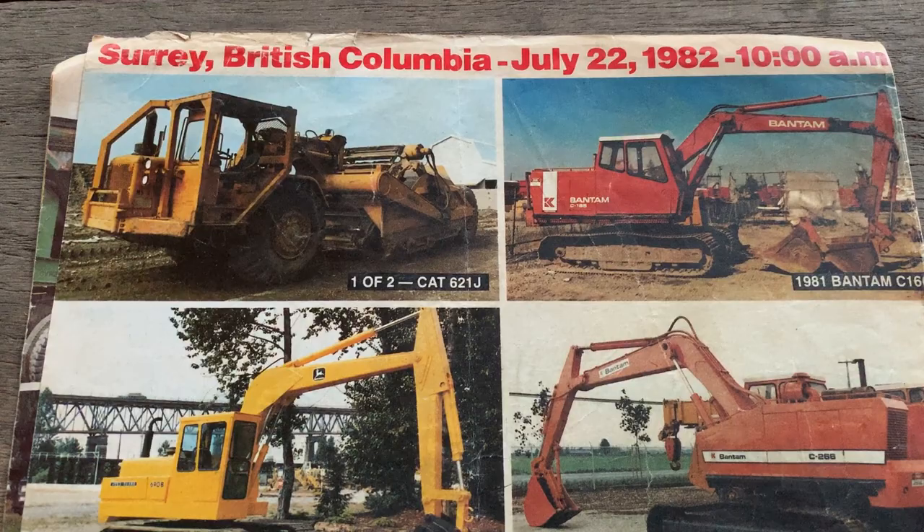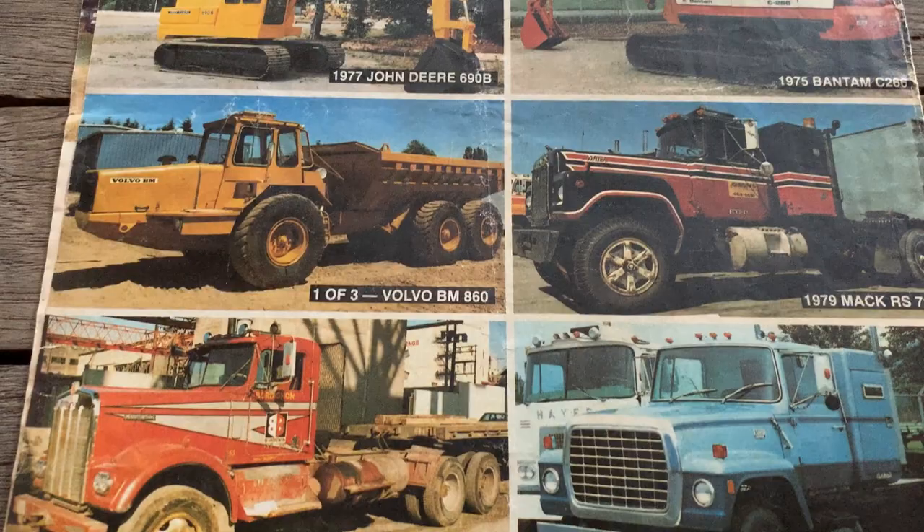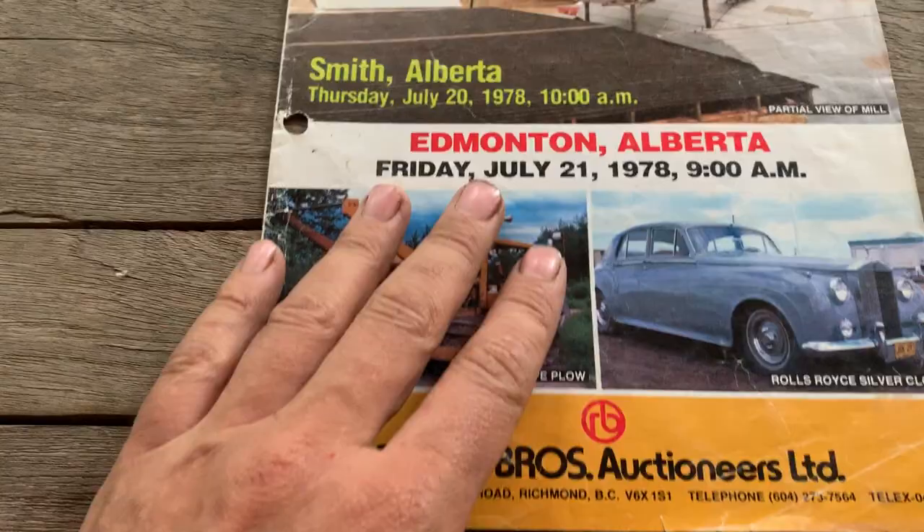Long nose Volvos — in great contrast to the DJB trucks, which didn't have a big front nose. Over to Alberta, there's a Beehive burner — those used to be a common sight, common smell.